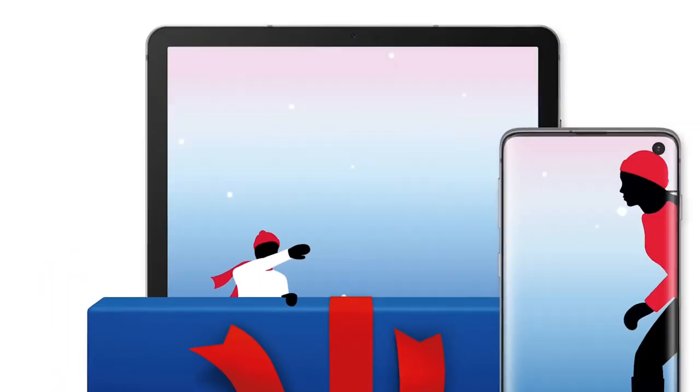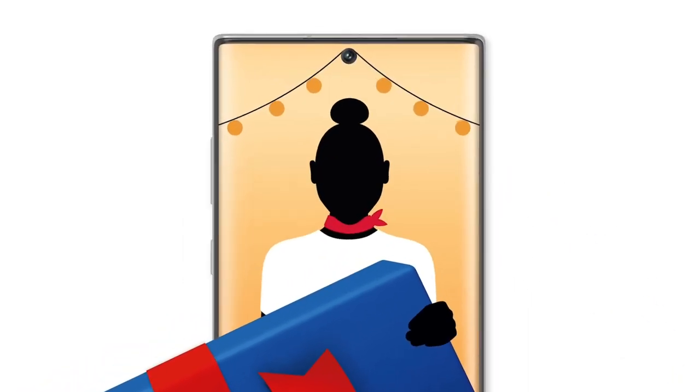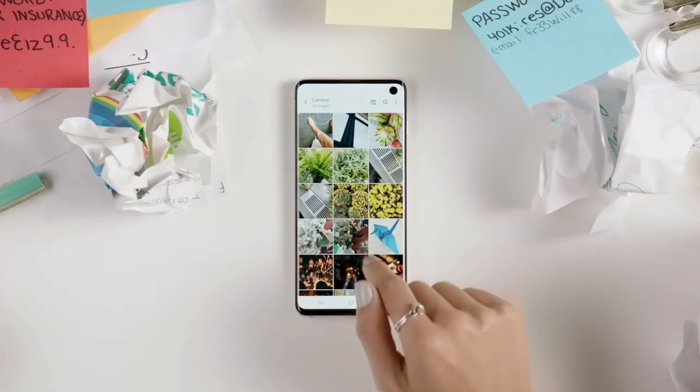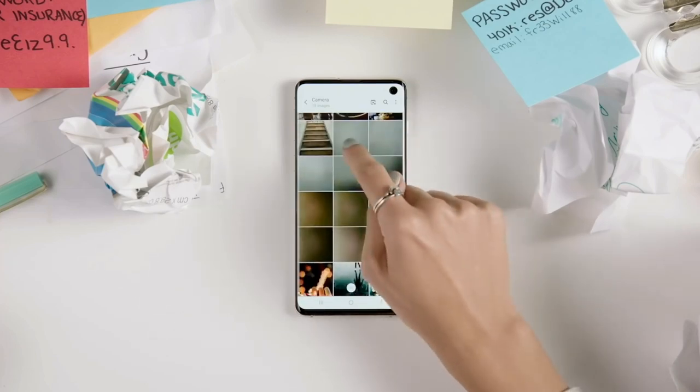Hey, what's up guys, welcome to my channel. I am back with a new video. The Samsung Galaxy X5 is going to be the latest mid-range phone from Samsung, which was supposed to compete directly with same-category mid-range phones. We have talked about the Galaxy X5 in the past.